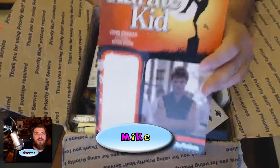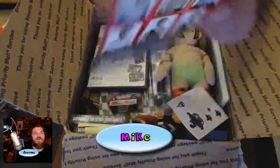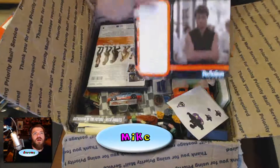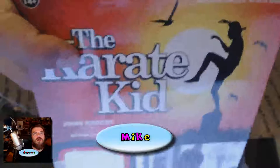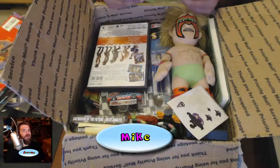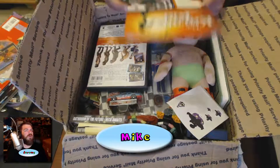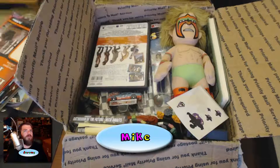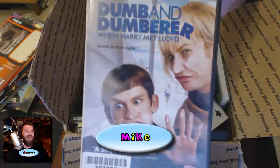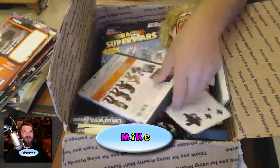This is a John Kreese action figure card — it's from Reaction, the modern reissues. Somebody opened it and took the figure out, but the card was also unpunched. I got a couple of those — Eric T sent me some Back to the Future figures. And here's Dumb and Dumber.